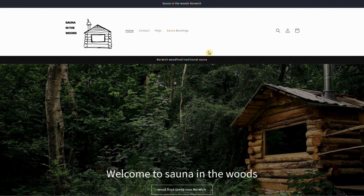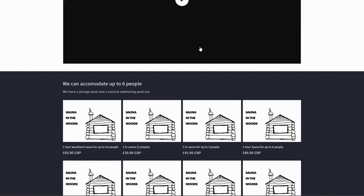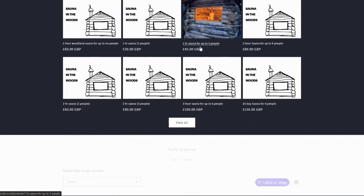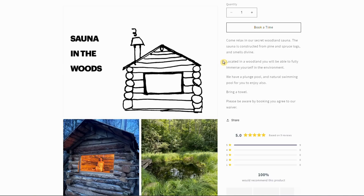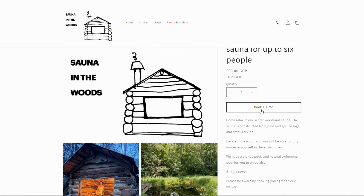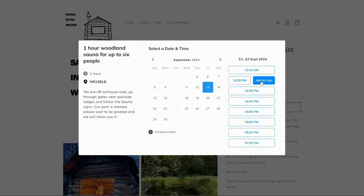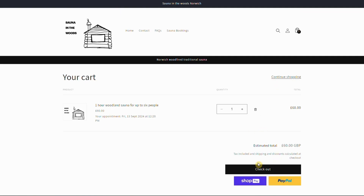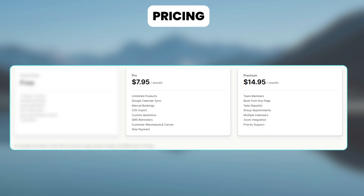Now let's see how Sauna in the Woods, a store that takes bookings for sauna baths, uses this app. Say you're booking the calendar for their one-hour woodland sauna for up to six people. Customers choose the quantity and click on Book a Time, then choose their preferred date and time from the calendar. Once the checkout process is completed, the booking is confirmed. It has a free plan and paid plans at $7.95 per month and $14.95 per month.